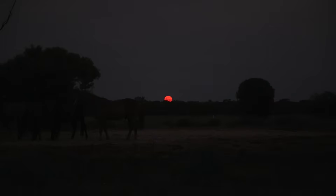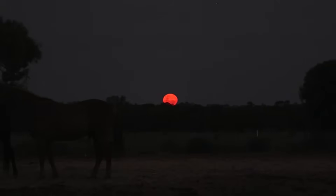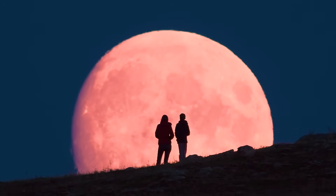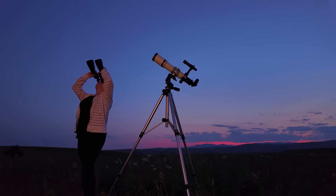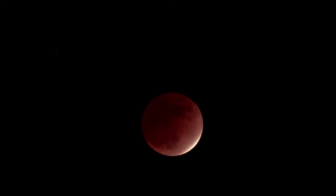First, find a clear horizon. If the Moon rises already eclipsed at your location, you want an open view towards the east — hilltops, beaches, or open fields are often perfect. Second, try to arrive a little early, giving your eyes time to adapt to the low light conditions. Third, bring binoculars. Fourth, check the weather — clouds can make or break your night, so have a backup location if possible. And fifth, mind the Moon's path: it rises in the east and sets in the west, so plan where you want to be for the best view.